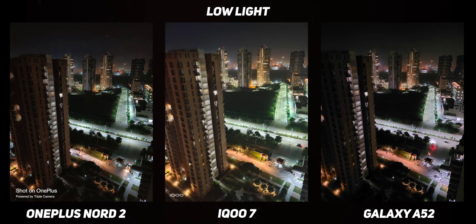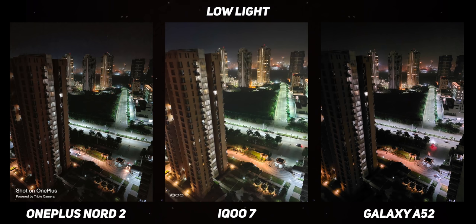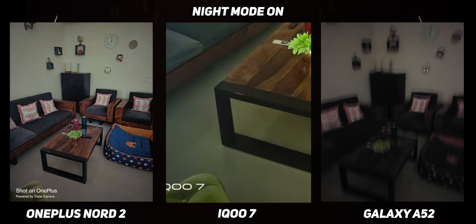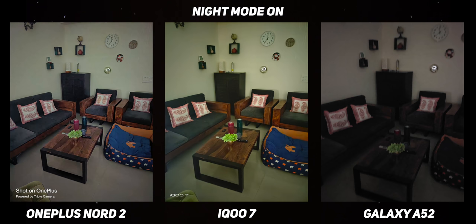Coming to low-light shots, the iQoo 7's IMX 598 sensor has way better light sensitivity and gets the color accuracy right. Between the Nord 2 and the A52, OnePlus does it better, no questions asked. The low-light performance is so good on the iQoo 7 that you don't even need night mode. But the night mode is very well-tuned by OnePlus — it cleans up a lot of noise and makes the final image look very attractive. OnePlus also has an ultra-dark mode, thanks to which you can see a dramatic transformation in our second sample. The iQoo 7 does a good job too, but green chromatic aberration in the shadow noise is prominent. In our comparison, I couldn't get the Galaxy A52 to shoot one usable shot with night mode in this ultra-dark setting — it is severely stunted by its underpowered ISP. We really do underestimate the importance of a powerful SoC for good camera performance.